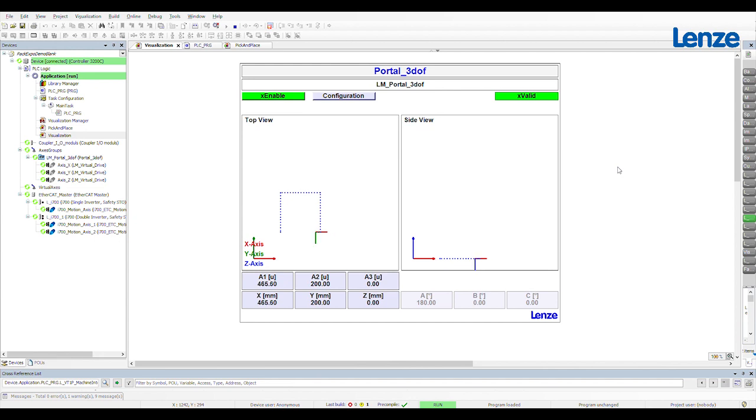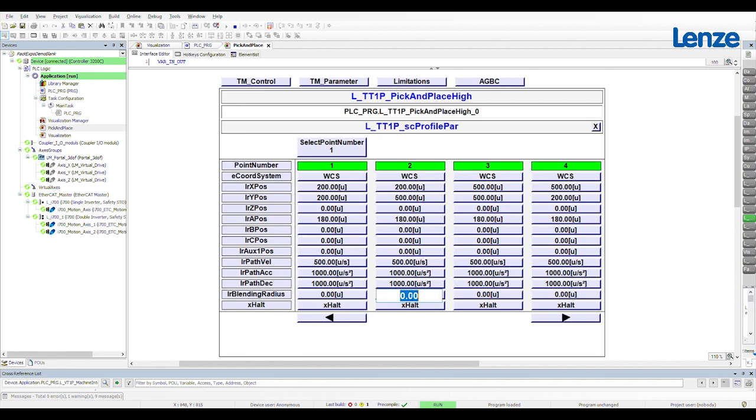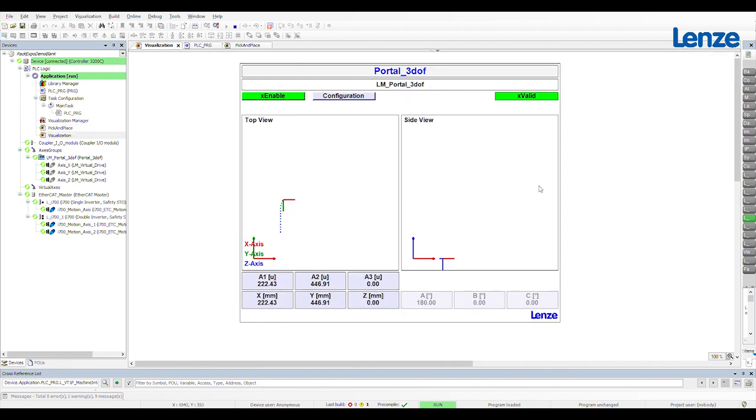I've got it set up to draw a square right now. If we wanted to add a blending radius to that, it's as easy as going to the profile parameters, choosing one of the segments, and adding a blending radius — let's do two. And just like that, it handles all of the path profile calculations. The interpolation and blending are all handled for you with very minimal coding.